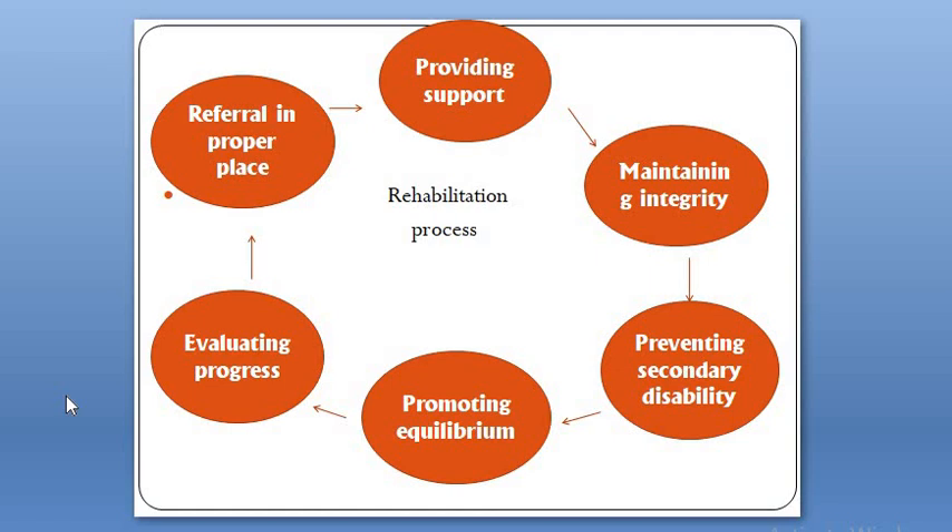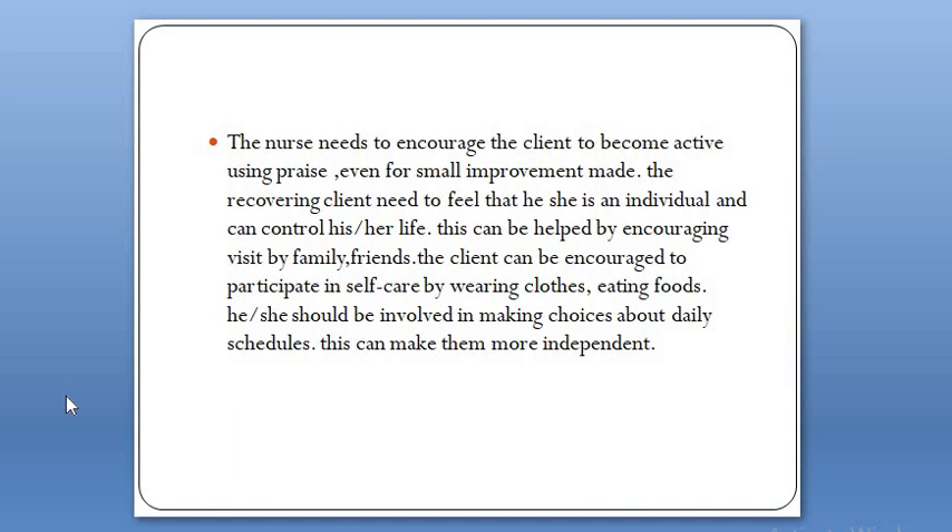This is the model of steps in the rehabilitation process — they come one after another and cannot be haphazardly implemented. Firstly, providing support, then maintaining integrity, then preventing secondary disability, then promoting equilibrium, then evaluating progress, and finally referral. The nurse needs to encourage the client to become active using praise, even for small improvements. The recovering client needs to feel that they are an individual who can control their own life, and the nurse should not make the individual dependent on the nurse or other people; instead, make them feel they have control over their own life.